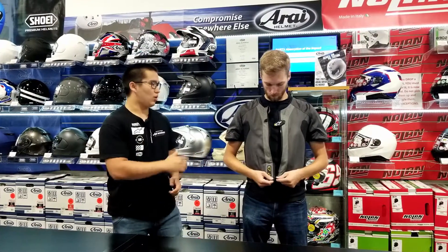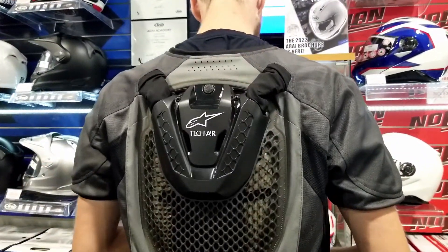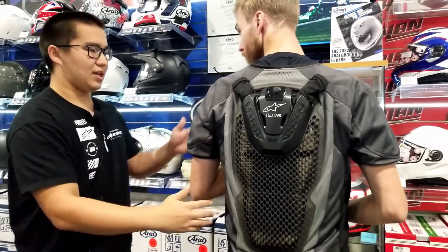It uses two argon canisters in the back for a deployment time of 25 milliseconds to 40 milliseconds, depending on the vest size. The impact protection is in the shoulders, back, ribs, and chest.